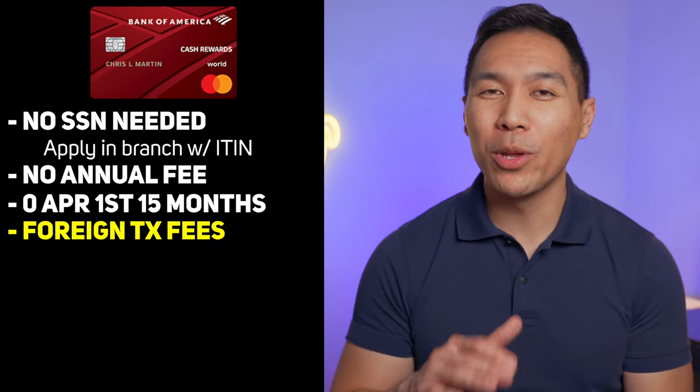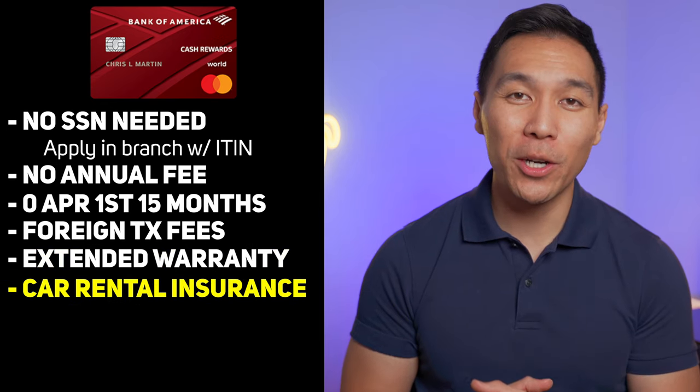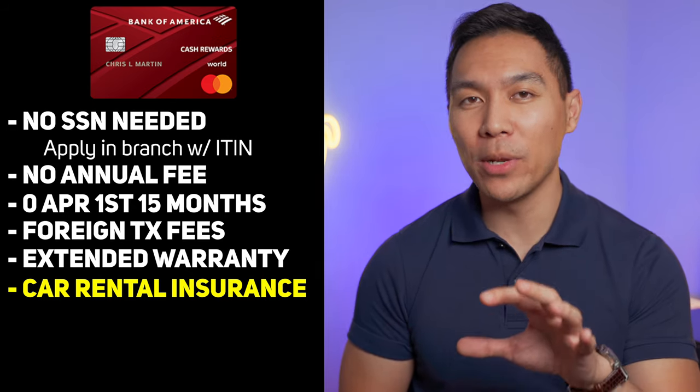Even though this credit card is not a travel card, it does have a few benefits. You can get extended warranty, which doubles your manufacturer warranty up to an extra year. You can also get car rental insurance — if your rental car is damaged or totaled, this card can reimburse you in excess of your own insurance company's policy.